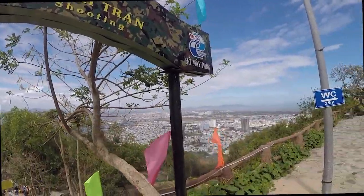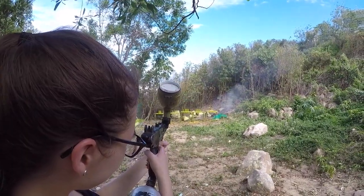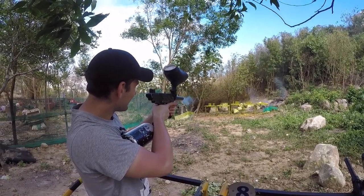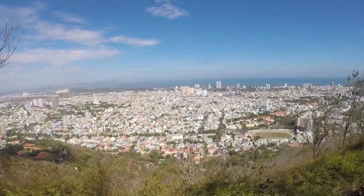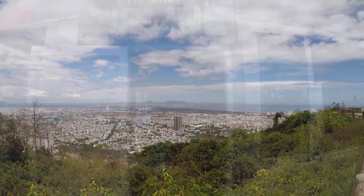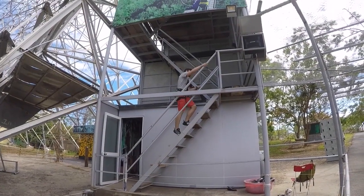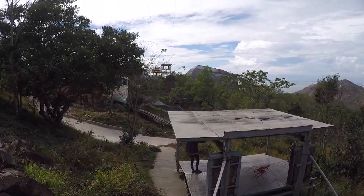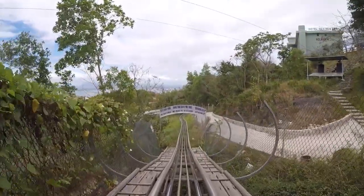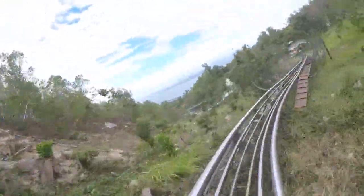Next up was paintball with the view of Vung Tau below. Another fun thing to try was zip lining, which Pavel enjoyed. Unfortunately I was wearing a skirt so I could not go. However the park also offered a roller coaster type ride that we both enjoyed. In this ride the person sitting in the back had to handle the brakes of the kart, which was a little scary at first.